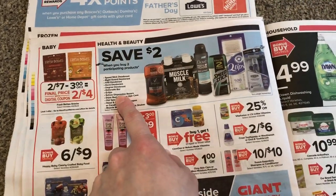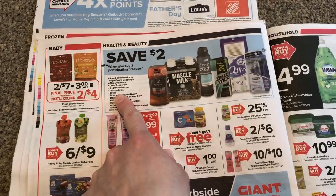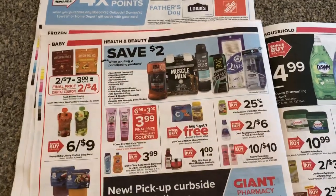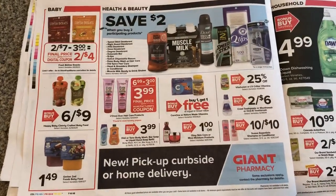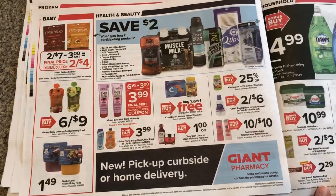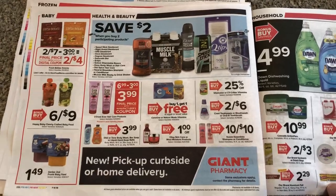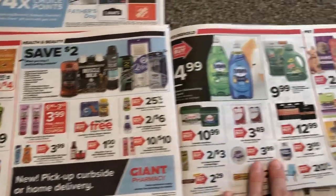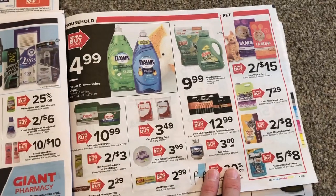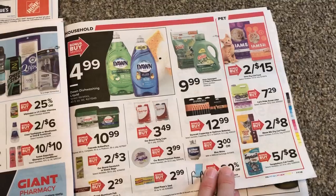We do have some Schick coupons — I don't really know the shelf price on those. But if you didn't get them free at CVS this week or cheap, you could maybe do it here. I don't know if we have digital versions or if they came in the inserts. I think I used my digital version at CVS. I just clip everything now and go through it when I'm getting ready to coupon.